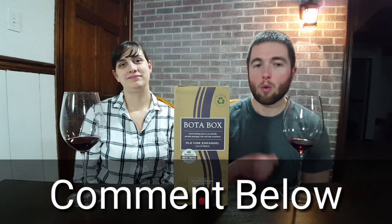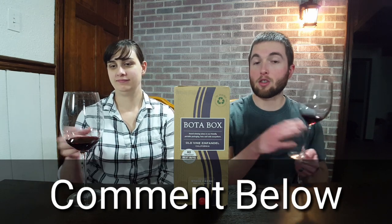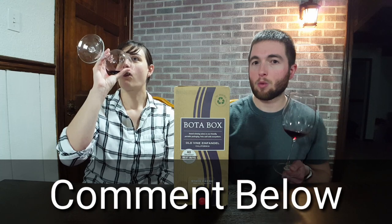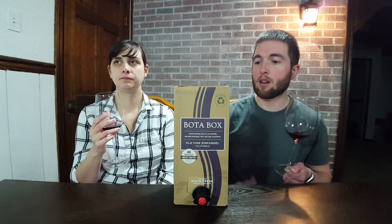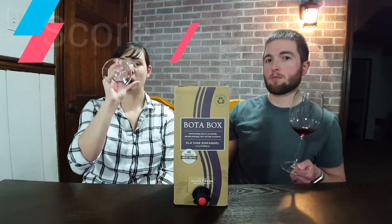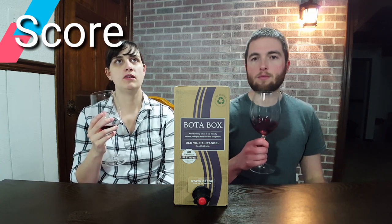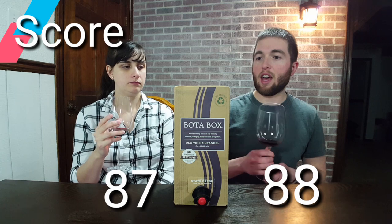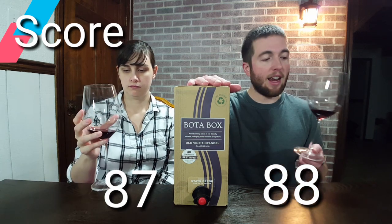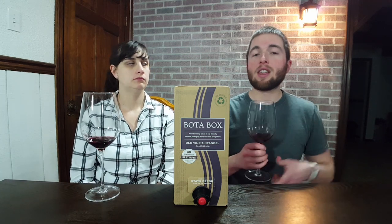Leave a comment below with what you've paired Old Vine Zinfandel or any dry red wine with. Have you tried any pairings with dark chocolate or anything sweet? Let us know your experience. Let's rate this wine — I'm going to give this one 87. I was going to give it 88. So considering it's a boxed wine, it's getting a high-80s score from us. There are good boxed wines out there if you're looking for value. I'll leave a link in the description below of where you can pick this one up.